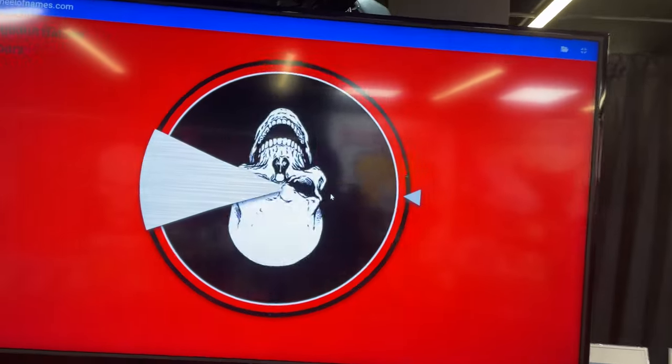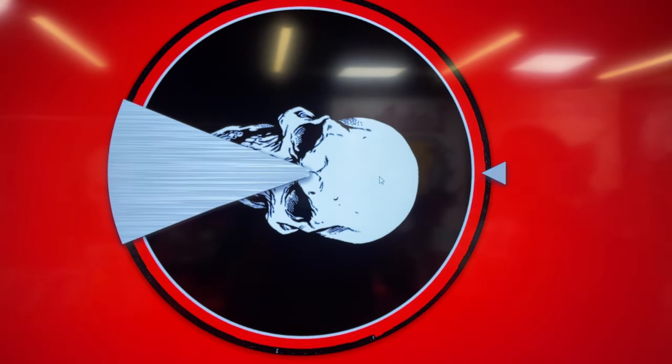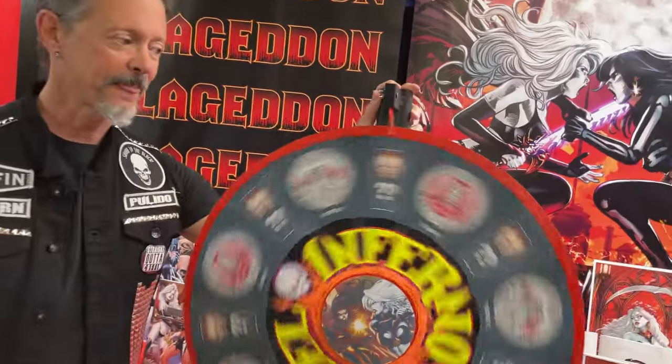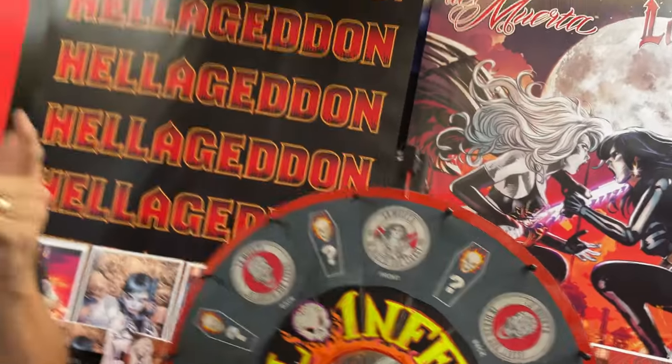Without further ado, let's spin for another backer. The backer number is 190 — and this one is for you! You just got a La Muerta challenge coin! Folks, if you know anyone in your life who might like our campaigns, like what Coffin Comics is about, or like this particular storyline, please share our campaign.